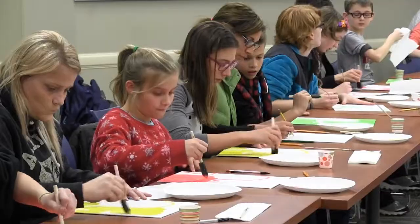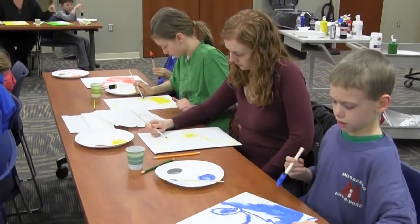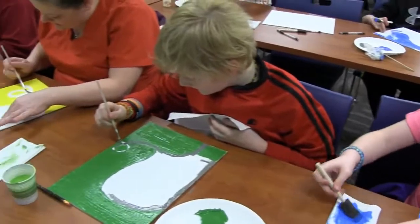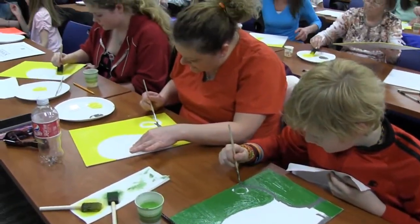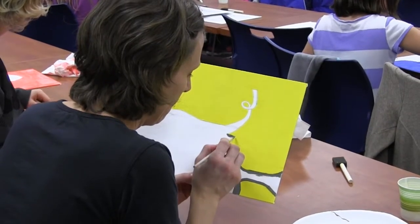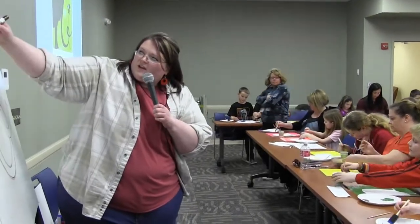Registration is usually limited to 80, and these activities fill early, sometimes months before they happen. At this particular event, families with kids in kindergarten and up came together to paint an elephant. They were led step by step by adult services manager Mindy Patterson.